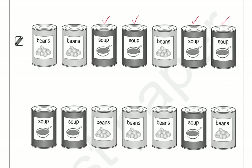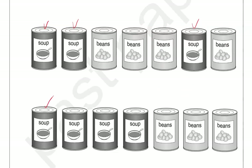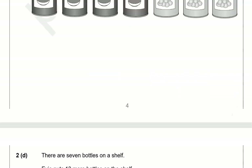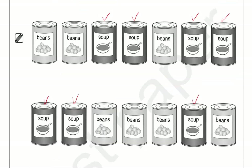Then we have soup, soup, beans, beans, beans, soup, soup, soup, soup, soup, beans, beans. And we've ticked all of the soup ones.